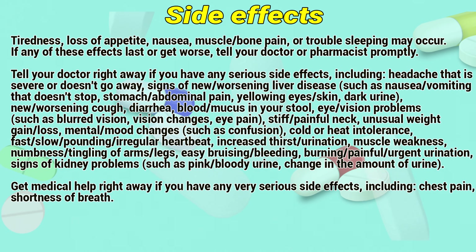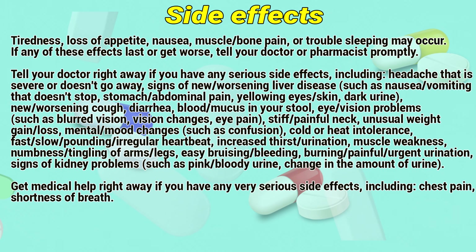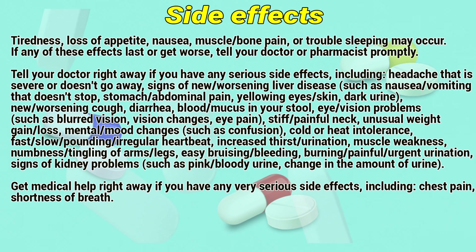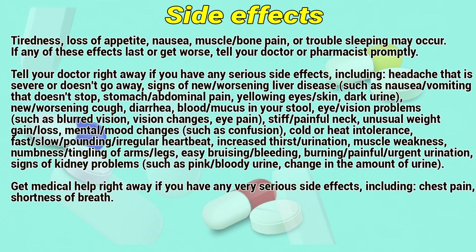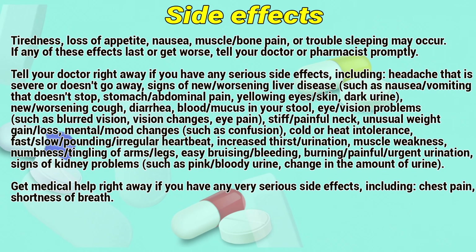Also report: mental or mood changes such as confusion; cold or heat intolerance; fast, slow, pounding, or irregular heartbeat; increased thirst or urination; muscle weakness; numbness or tingling of arms or legs; easy bruising or bleeding; burning or painful urgent urination; signs of kidney problems such as bloody urine or changes to the amount of urine.